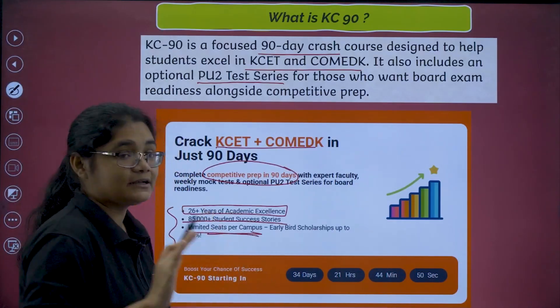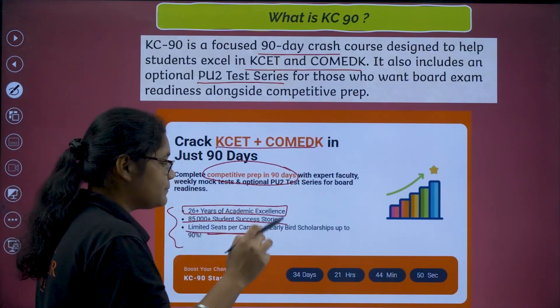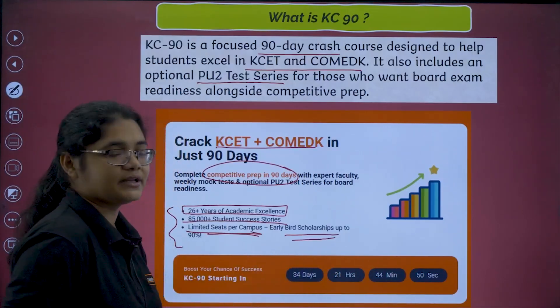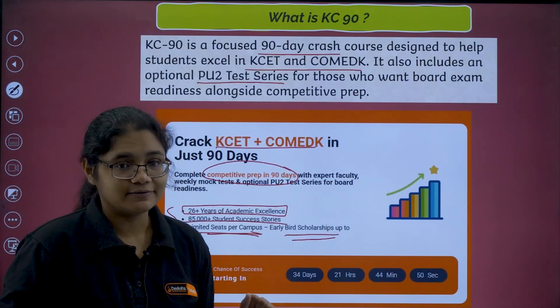We have just limited seats per campus. And the best part is, if you are registering early, you can get a scholarship up to 90%.